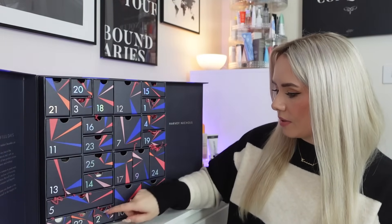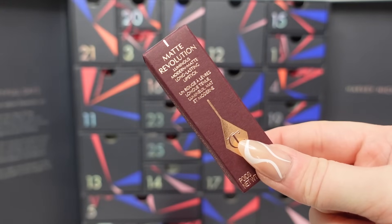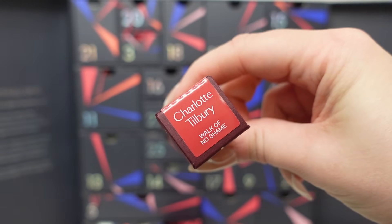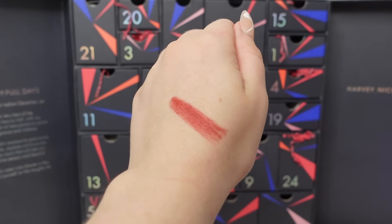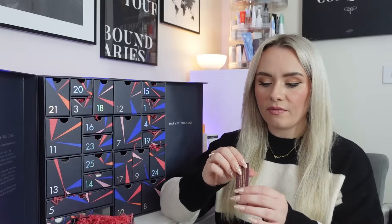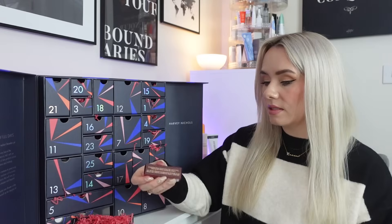Day number two is down here and we have a product from Charlotte Tilbury — it's a lipstick. This is the Matte Revolution lipstick in the shade Walk of No Shame. I love Charlotte Tilbury lipsticks, they are gorgeous. This is a full-size lipstick and it's worth £27. I do already have this shade so I'll be passing it on. It's described as a universally flattering seductive berry rose lipstick for an empowering matte pout that makes your complexion glow — really nice, and full size, not the miniature.